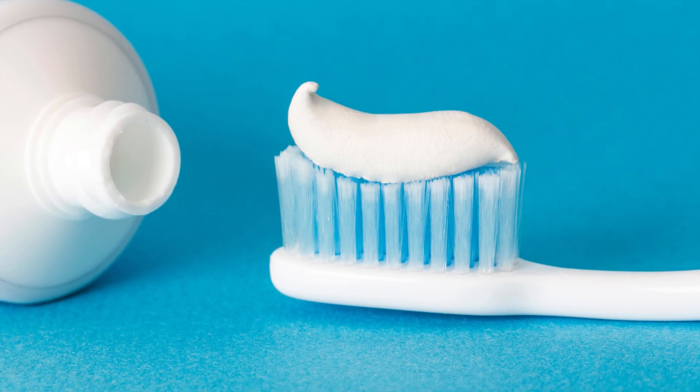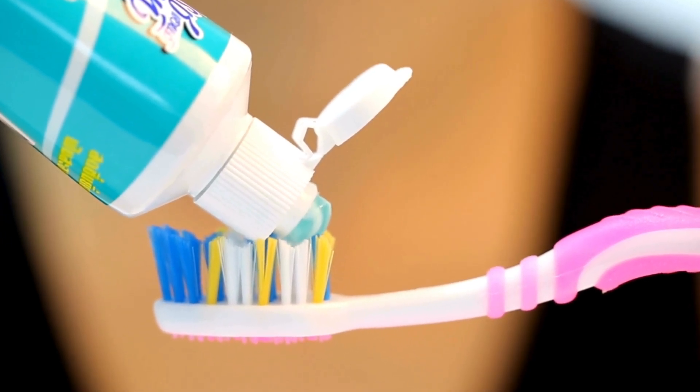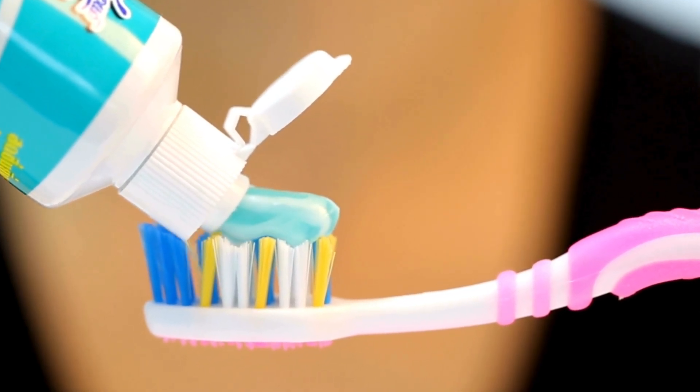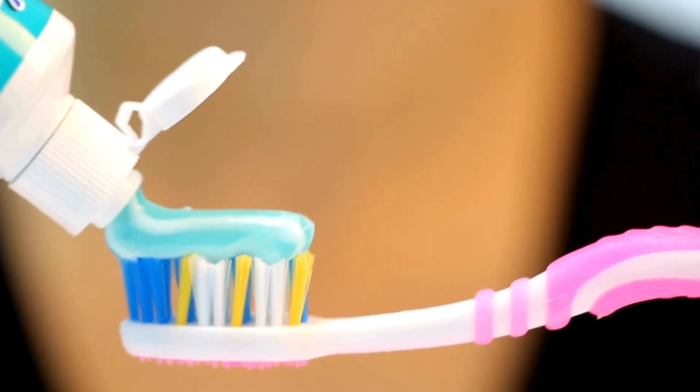Toothpaste is a product we all use daily, yet how much do we really know about it? We squeeze it onto our toothbrushes without a second thought, trusting it to clean our teeth, freshen our breath, and keep our smiles bright. But have you ever wondered where toothpaste came from, how it's made, or what exactly is inside that tube?